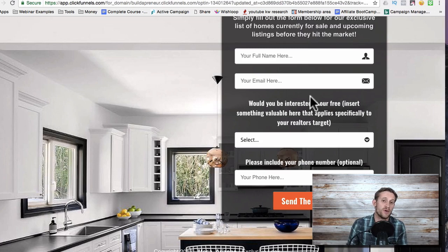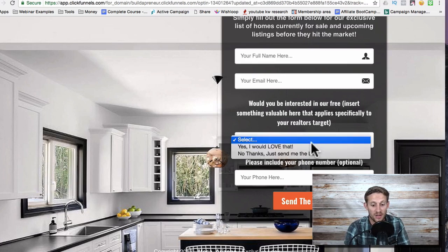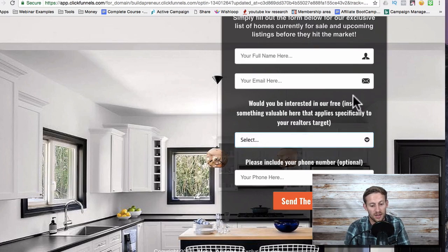Whatever your target market is, you want to offer something — a bonus, just for clicking. So if your target market is million-dollar home buyers, you'd want to give them something special like a guide to getting the most out of your million-dollar home. When they click 'yes, I would love that,' you're able to capture their phone number and start going from there.